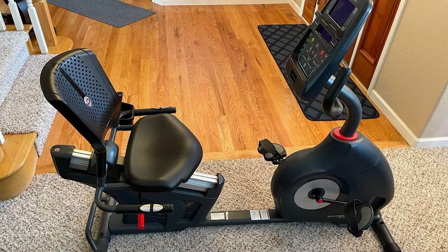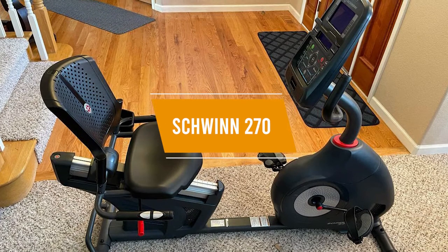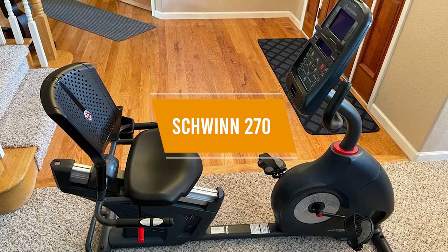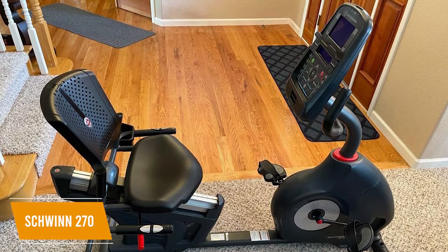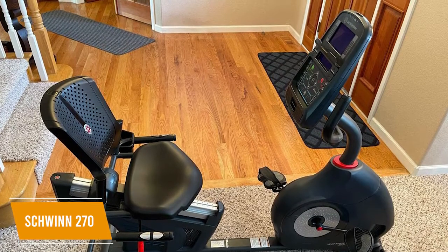Recumbent exercise bikes offer deeper reclining angles to relieve discomfort, and the $650 Schwinn 270 is a high-end option designed for at-home use for those looking for a great recumbent exercise bike. You get a generous number of preset workout programs, the ability to store workout data for multiple profiles, and Bluetooth connectivity to sync fitness apps.